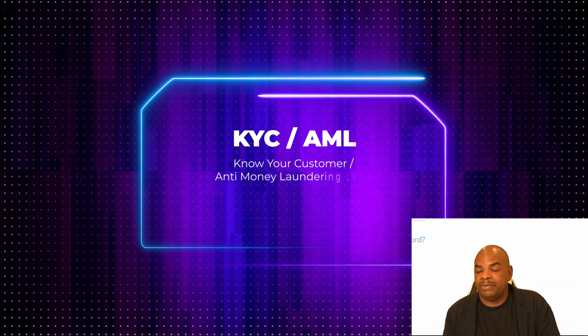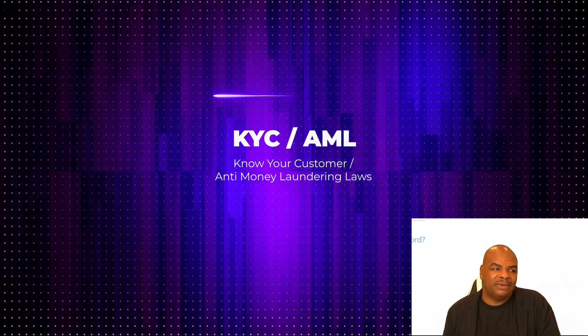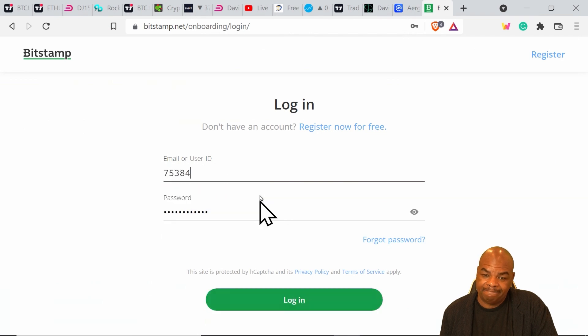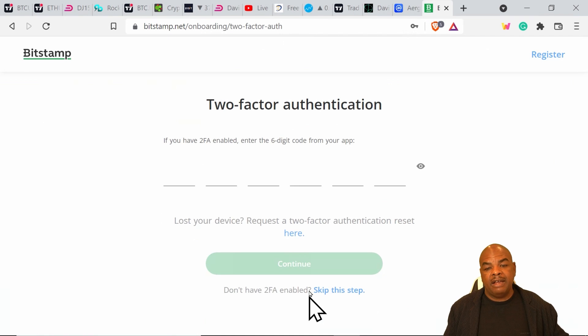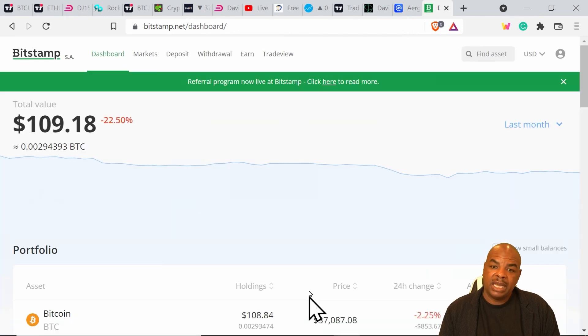The issue with registration on this particular website is that you have to provide KYC — Know Your Customer — information, meaning your identification, your address, and quite a few other things. Most exchanges are exactly like that. Once I log in, it's going to ask me for my two-factor authentication. I have an application on my phone that provides a secondary password updating every 30 seconds, so even if someone had my password they couldn't log in without that app.